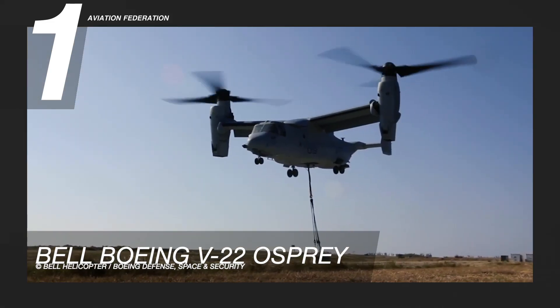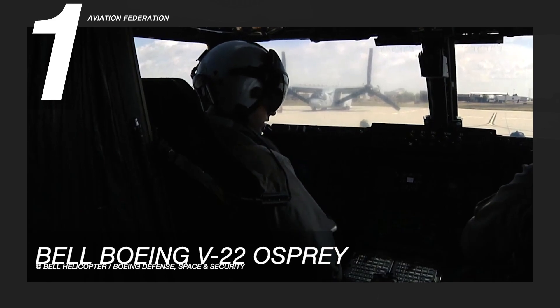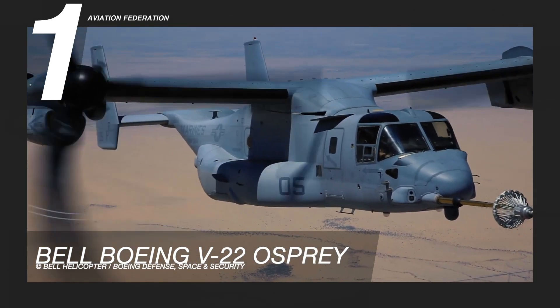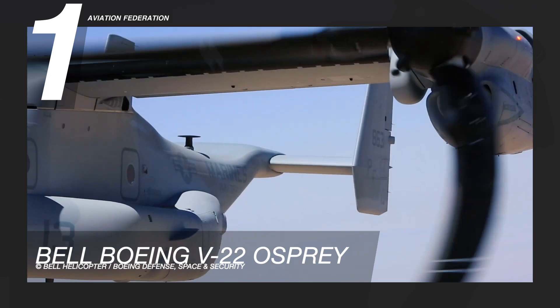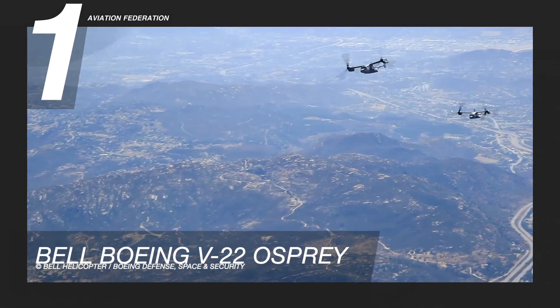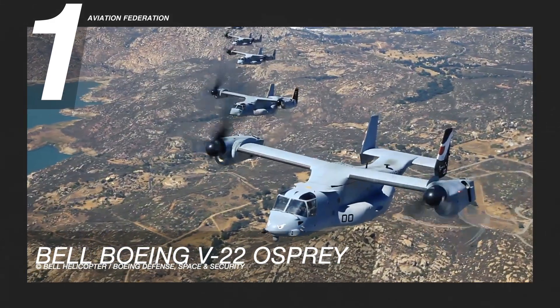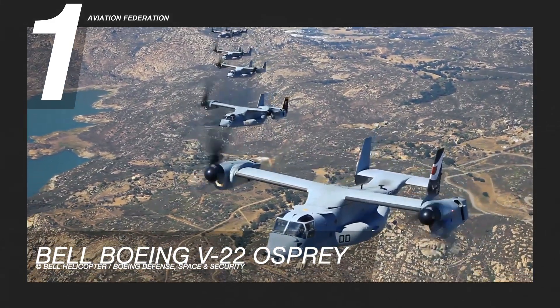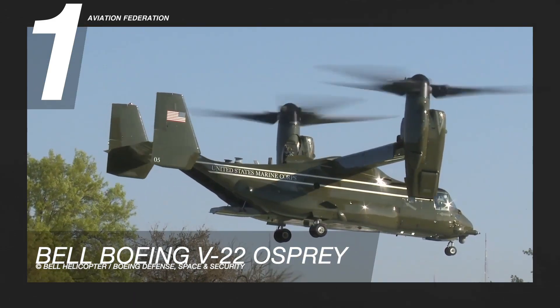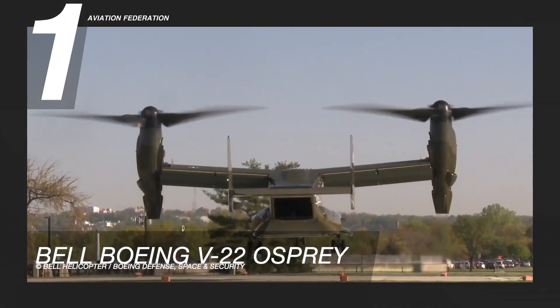The Bell Boeing V-22 is equipped with transformational tilt-rotors. Bell flight boasts that tilt-rotors combine unrivalled reach with extraordinary speed, range, and payload. The helicopter also has a blade fold for shipboard storage, enhanced electro-magnetic interference protection, and triple-redundant flight controls. This model has a base price of over 72 million US dollars.